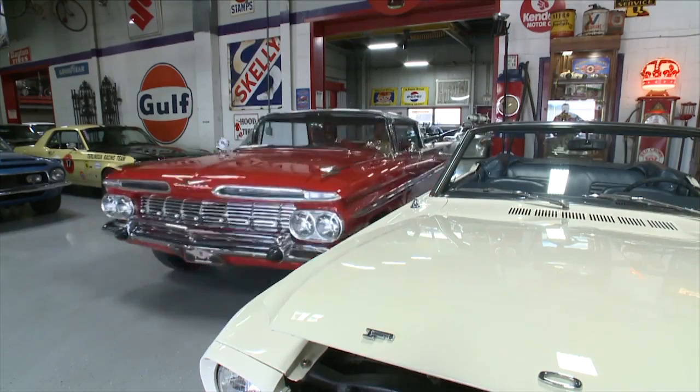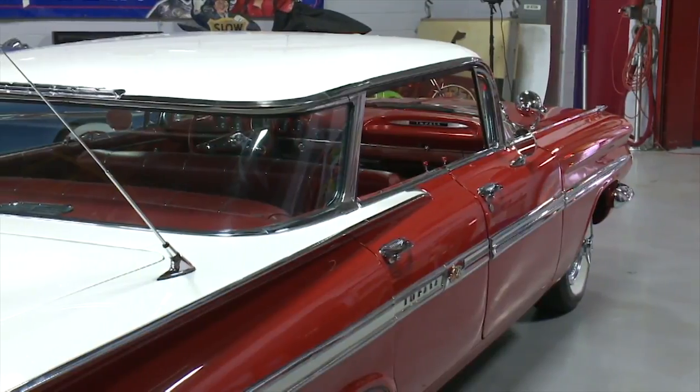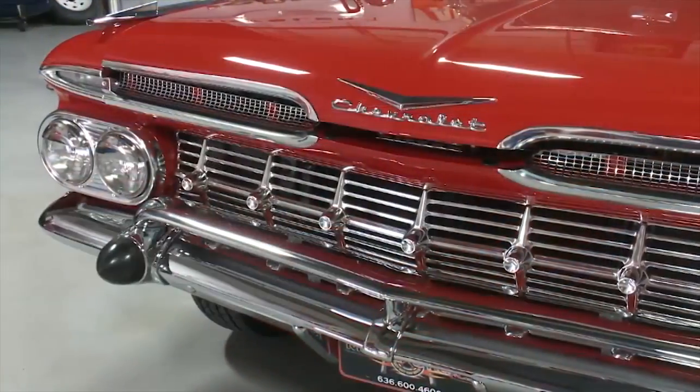Today we have a very unusual car — a rarely seen 1959 Impala four-door hardtop, flat top, or four-door sports sedan. There weren't many made. Most people know them as either a four-door sedan with a fastback or the swooping back window. What's unique about this is it's the second generation of the Impala line.